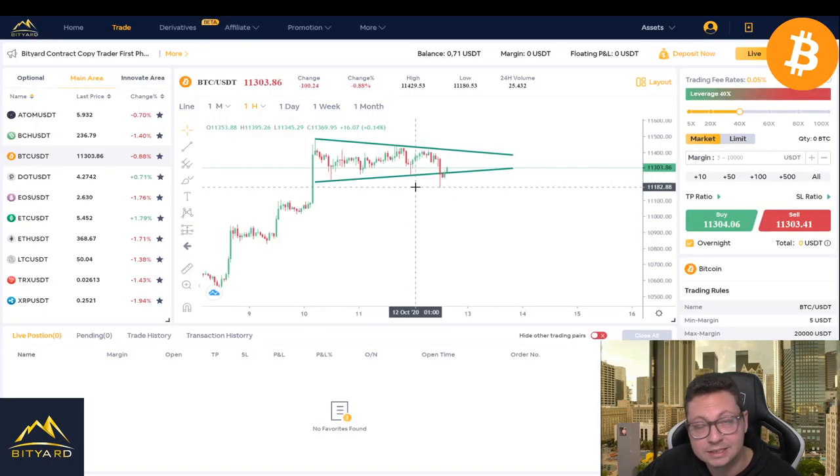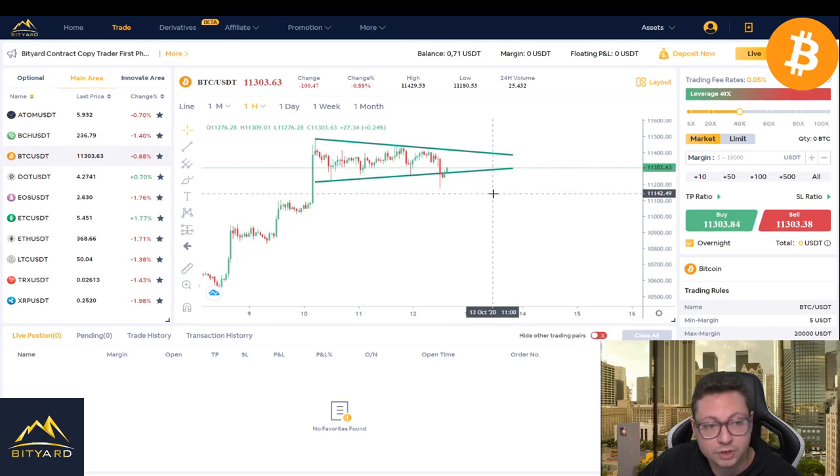It's still not too late if you want to take this short opportunity — you could get into a nice position to ride it down towards $11,100. Going with 20x or 10x on Bityard with some Tether, you can easily multiply your dollars. Once the price bottoms out and you think it's going back up, you can go long again with that Tether or use it to buy more Bitcoin.